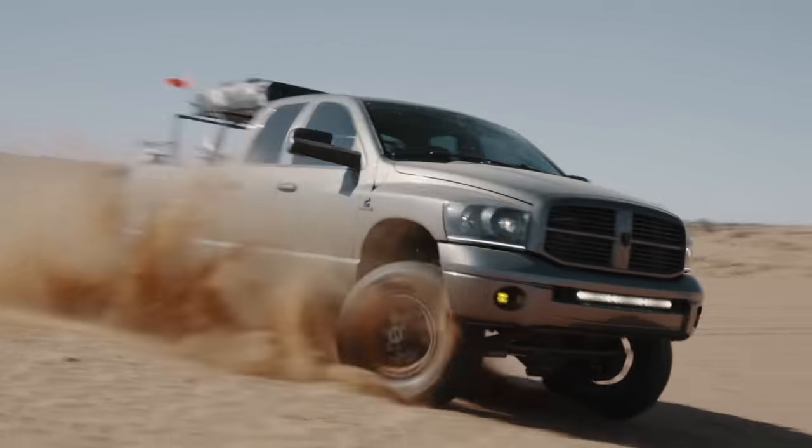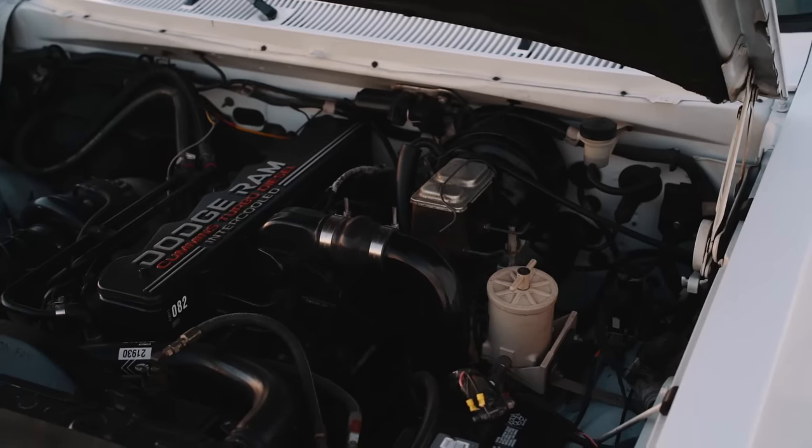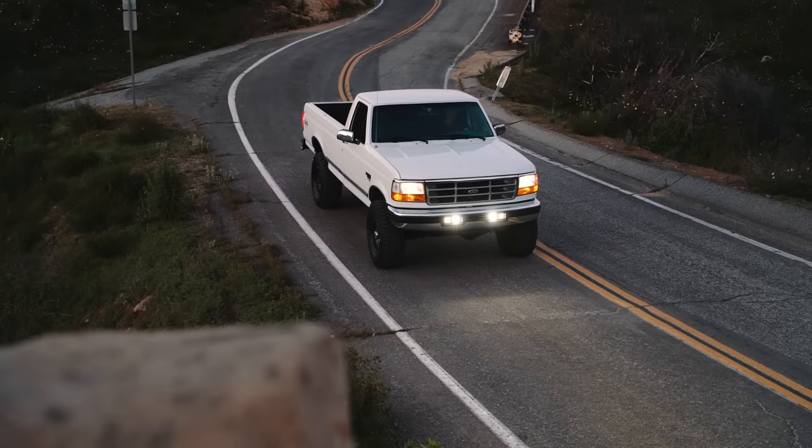Hey guys, what's up and welcome back. Today we're going to be doing a video that a lot of you guys have requested, and it's going to be part of a bigger series on buying trucks — things to look out for, kind of like a buyer's guide on diesel trucks. I'm Andrew and I'm setting out to make better videos for diesel enthusiasts. Follow along as I review products, do how-tos, and share my personal trucks here on Just Diesels.